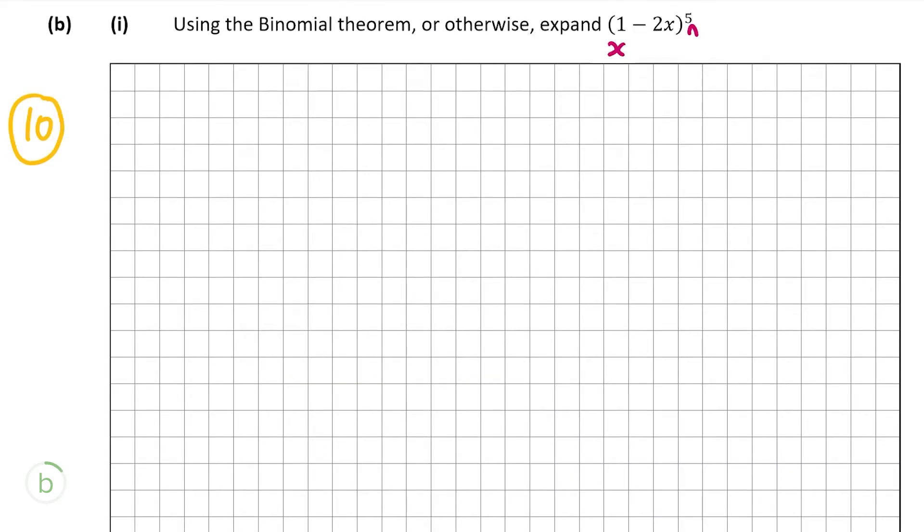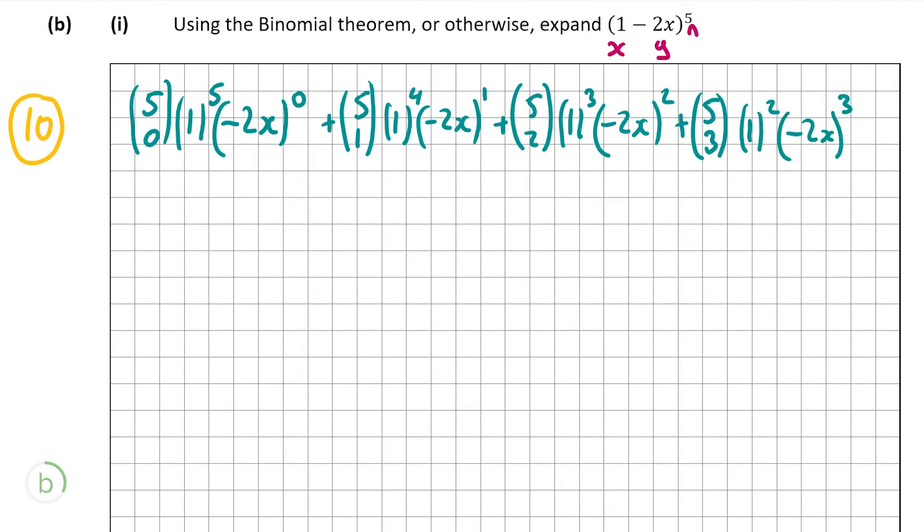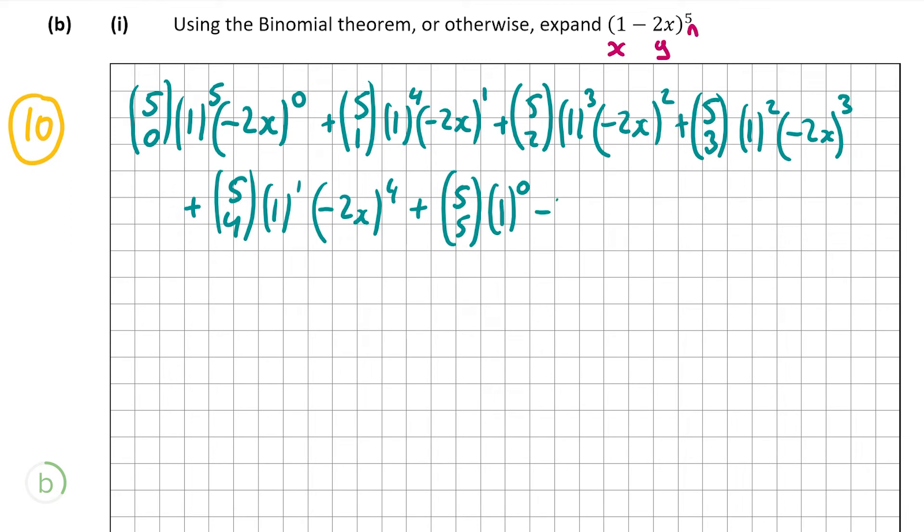In our expression, n is 5, x is 1, and y is minus 2x. The first term is 5 choose 0 times 1^5 times (−2x)^0. Then plus 5 choose 1 times 1^4 times (−2x)^1. Then plus 5 choose 2 times 1^3 times (−2x)^2, continuing this pattern all the way up to 5 choose 5 times 1^0 times (−2x)^5.